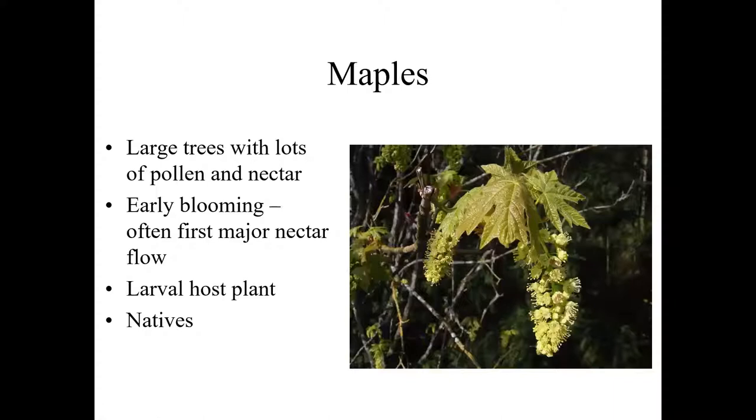Maples provide lots of pollen and lots of nectar — this is often our first major nectar flow in the Pacific Northwest, typically blooming in March. This huge nectar flow is what often builds up bee populations. Besides being an excellent pollen and nectar resource for bees, maples are also a larval food resource for a number of caterpillars. The sheer volume of nectar and pollen available is tremendous. This is true of our big native big-leaf maples, but also of smaller ornamentals including Japanese maples, which have a fair amount of nectary and pollen resource and don't take up quite as much space.